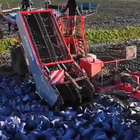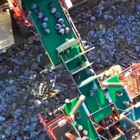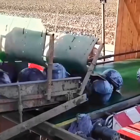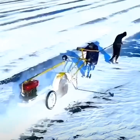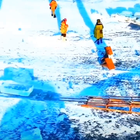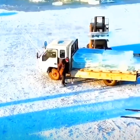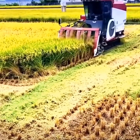A tractor drags a mechanical red cabbage leaf pruner. A combined harvester reaps mature rice panicles and straw.